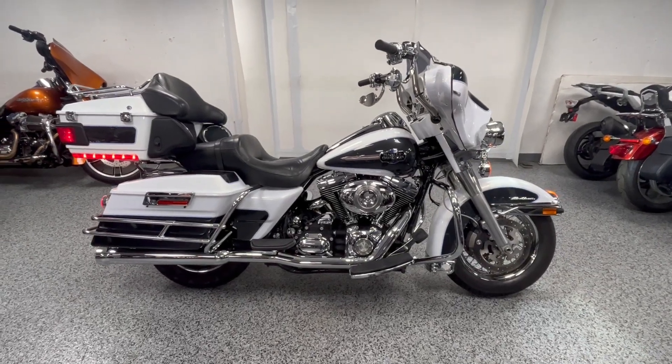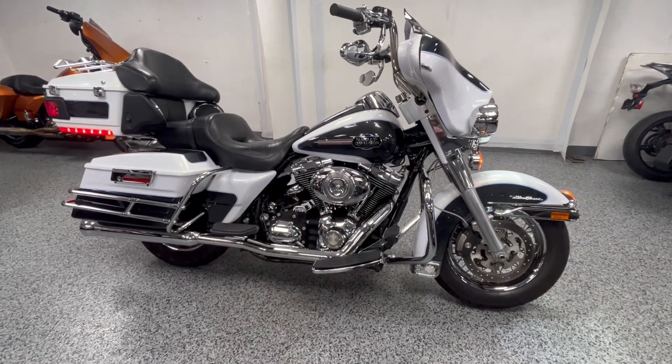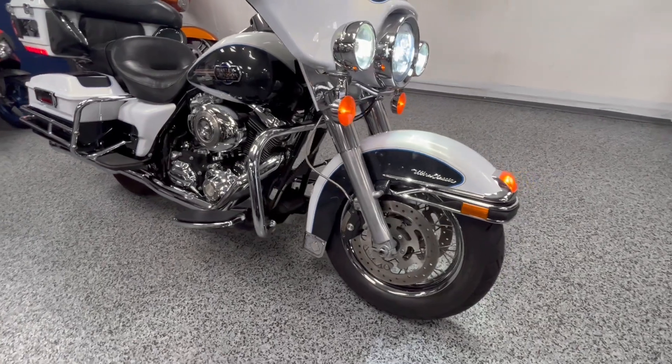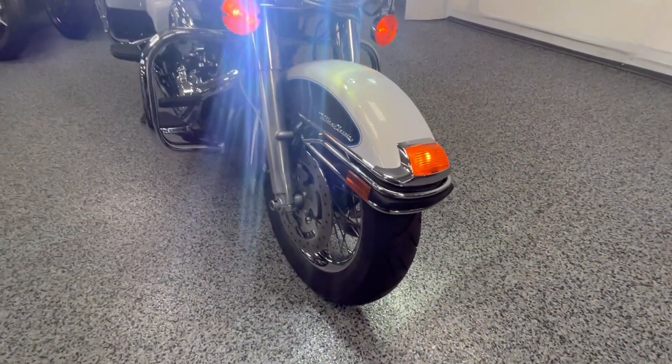Hey everyone, this is a 2008 Harley Ultra Classic with 38,870 miles on it. The bike's in excellent condition, runs very well. It has a 96-inch motor with a 6-speed transmission.